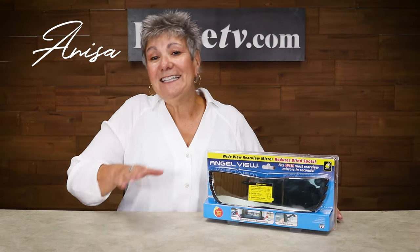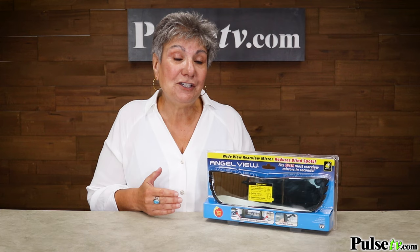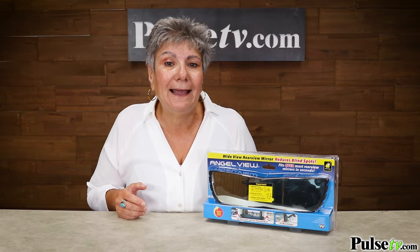Hey, it's Anissa. Today I have for you the really popular, as seen on TV, AngelView. This is the wide angle rear view mirror that really reduces blind spots. Let's take a look.